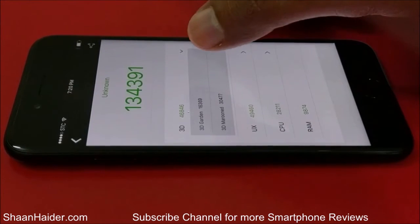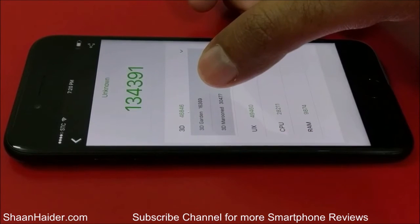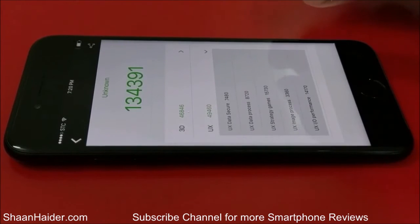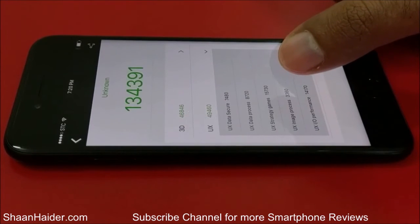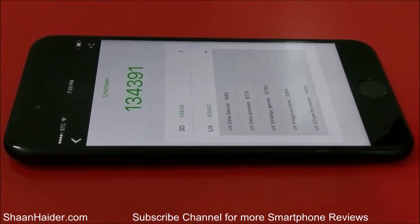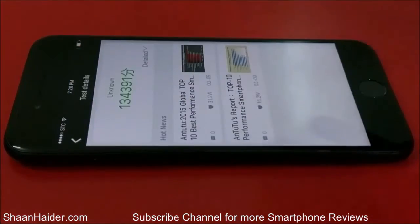If you tap on any of these you can see more information — for the garden test the score is around 16,000 and for 3D Marooned it's around 30,000. The same you can do for UX to see how much score is achieved by Apple iPhone 7 in all individual tests under UX — data security, data processing, strategy games, and more. The overall score is 134,391.